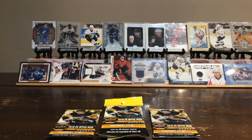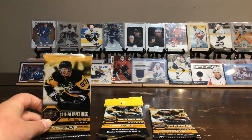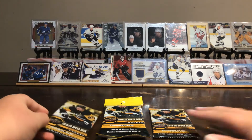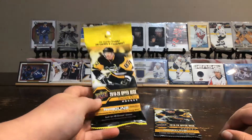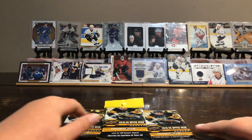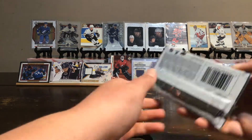Hey guys, welcome back to another day. Today we will be opening up some Upper Deck 2019-2020 Series 1 Hockey Cards. We have two retail packs and one blaster pack. We are hoping to get some Young Guns and UD Canvas. Some other really rare cards are also in these packs. Let's get right into it.